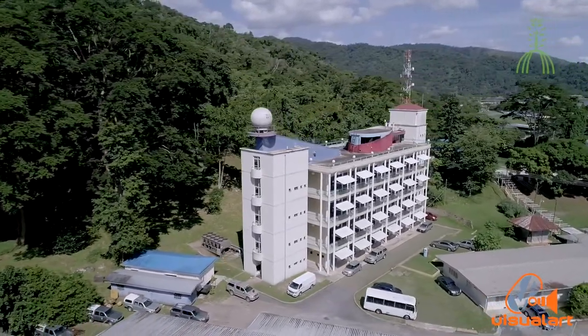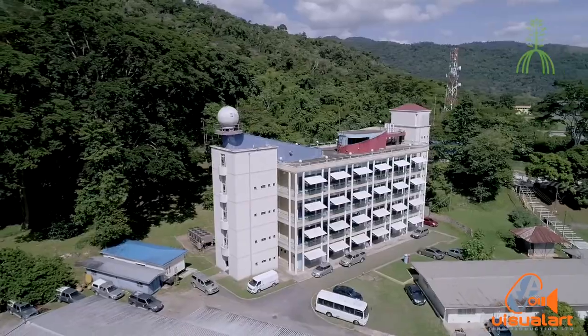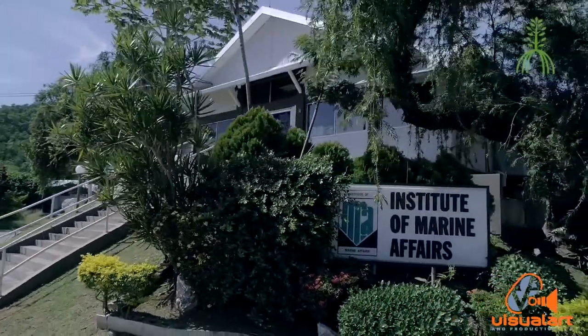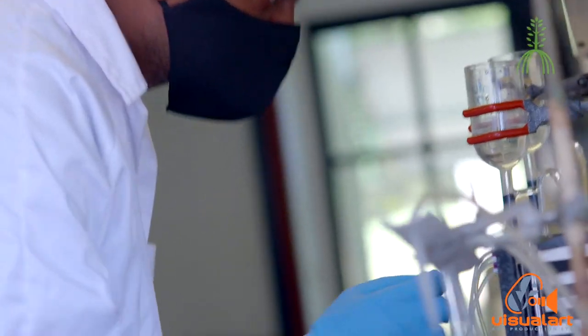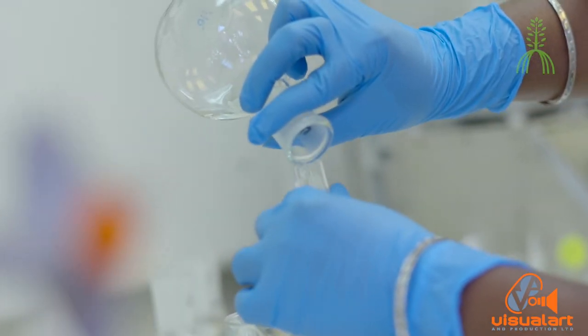I work for the Institute of Marine Affairs, which is a government-funded research institution. We conduct research and advise government on policy intervention and action to conserve our coastal and marine environment.